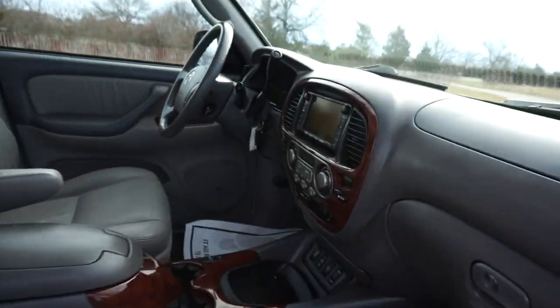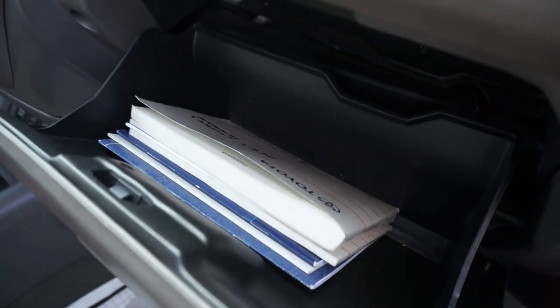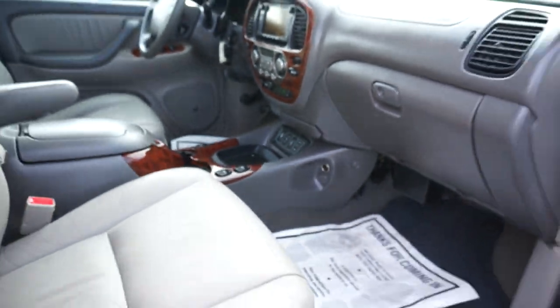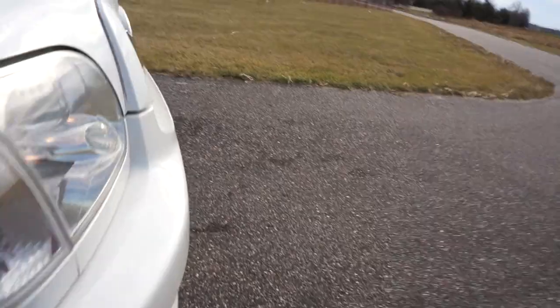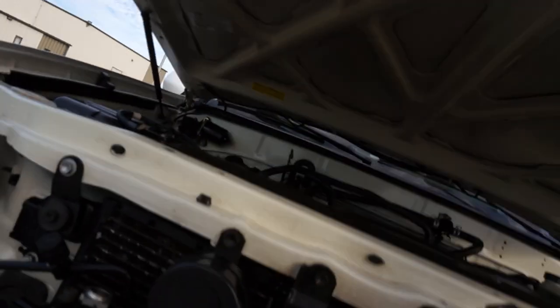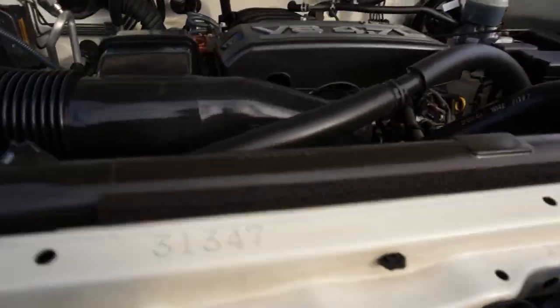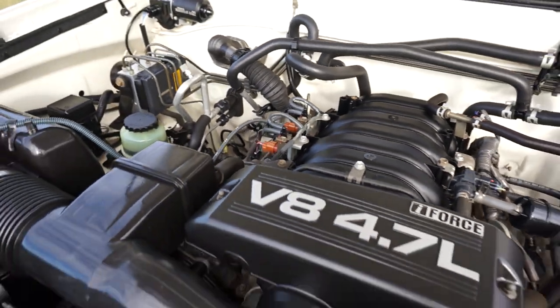We have one key, one remote, and owner's manuals. Super clean under the hood — 4.7 liter V8. Runs perfect, sweet and clean.